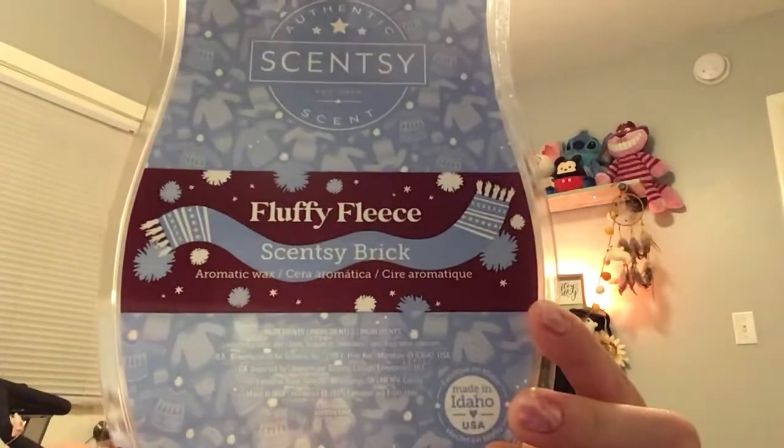Scentsy says: Fluffy Fleece — black currant and cozy musk bundle up beneath a blanket of heliotrope. So heliotrope is a floral. On cold it comes off very grainy to me. When warming it, it's not as bad and it's a little more on the fresh side than the floral side. But if you like kind of musky, sultry, clean scents — Fluffy Fleece is your guy.